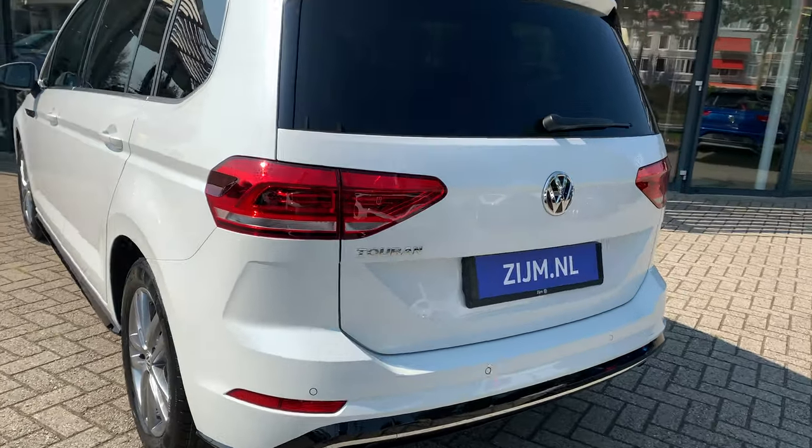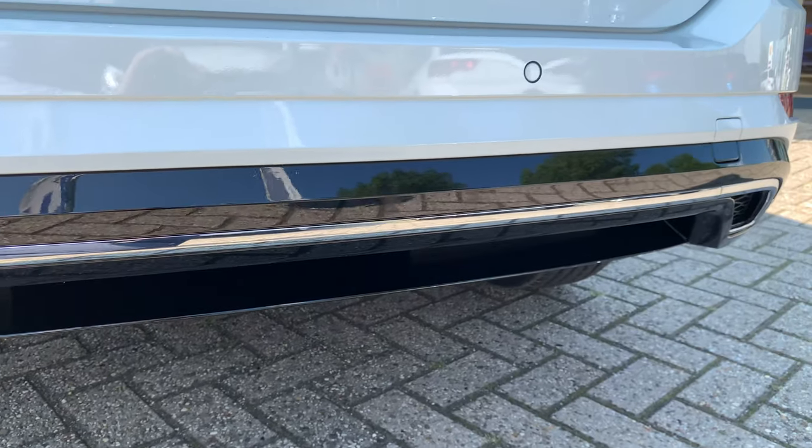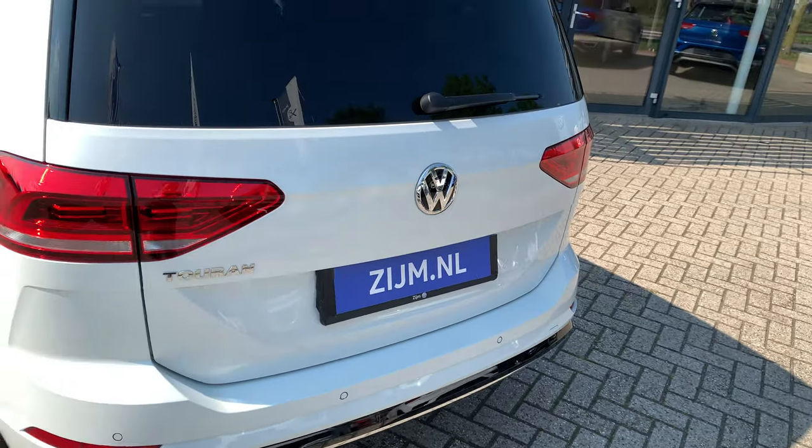The rear bumper beneath has a high-class finish with chrome accents.